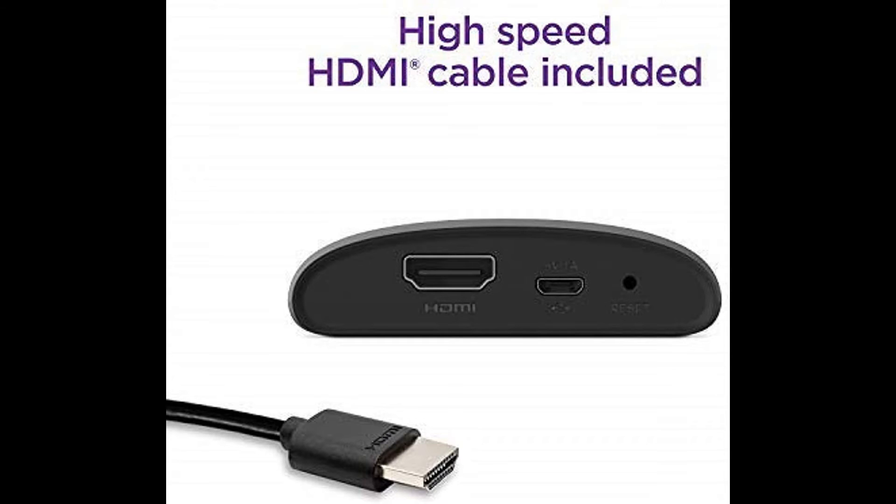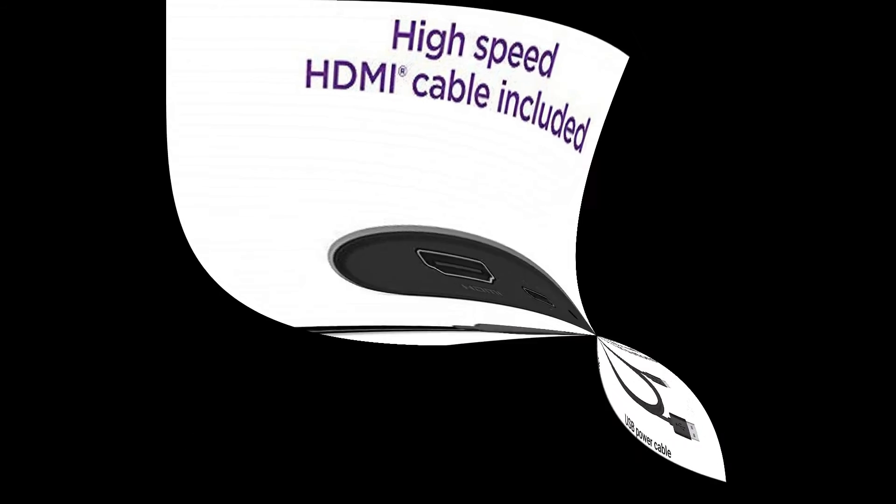Tons of power, tons of fun — compact and power-packed, you'll stream your favorites with ease.